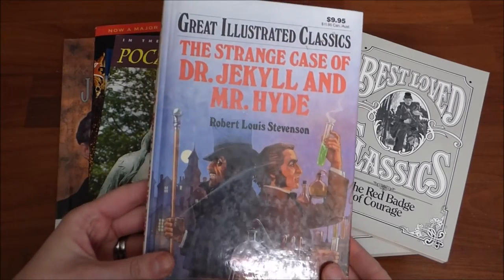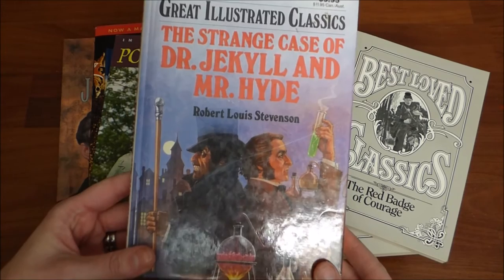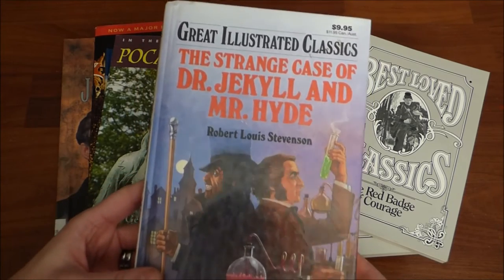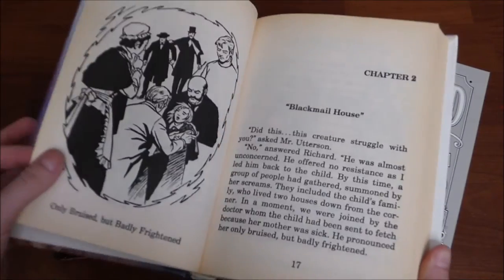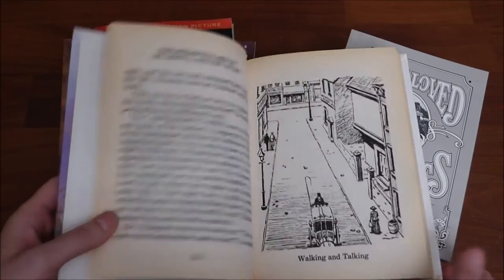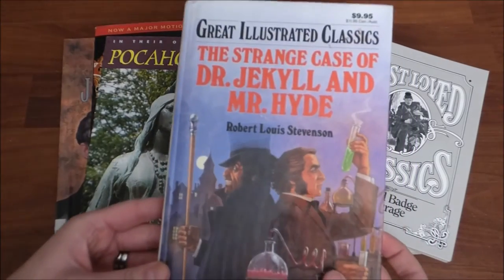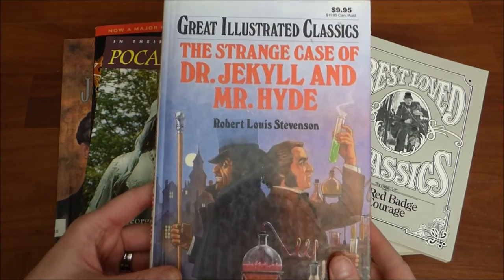I also found The Strange Case of Dr. Jekyll and Mr. Hyde. I love these great illustrated classics — they're really fun and an easy read. There are pictures on every single page, so my boys love these, and anytime I can find a book from this collection I always pick it up.